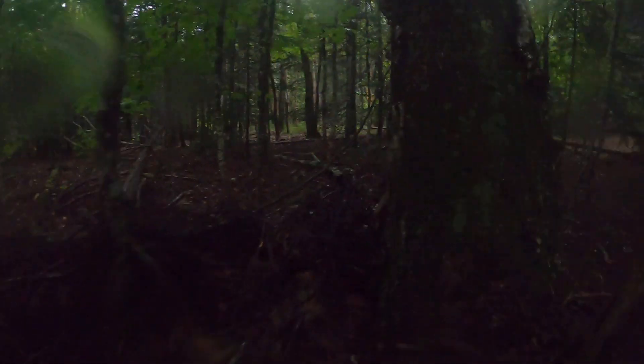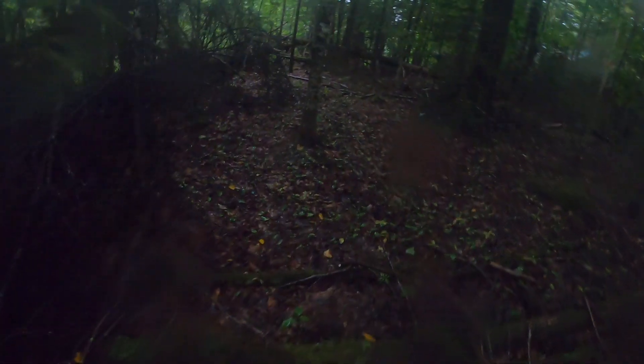Watch your step out here. Those right there are Indian paintbrushes — pretty cool. They look like that now. A lot of people think they're mushrooms, but they're not. Later on in the year, they're gonna turn all sorts of different colors.